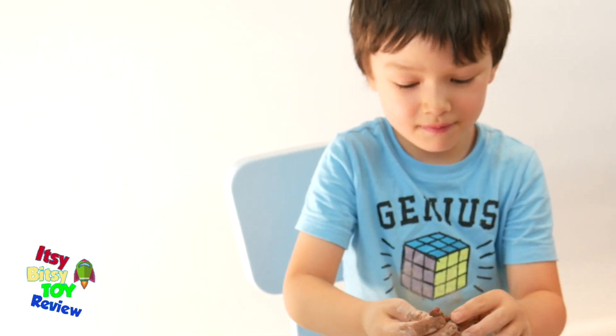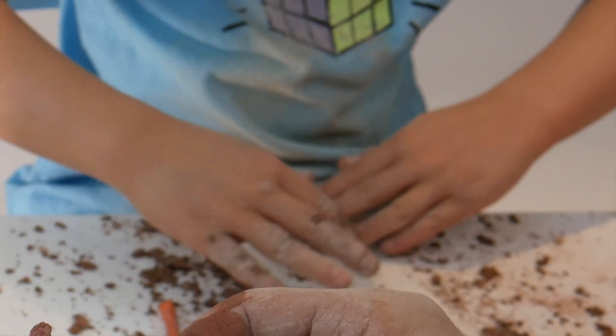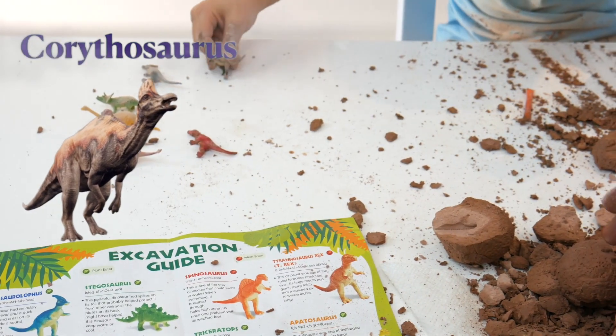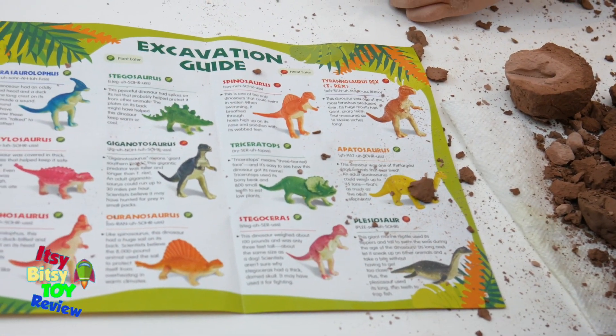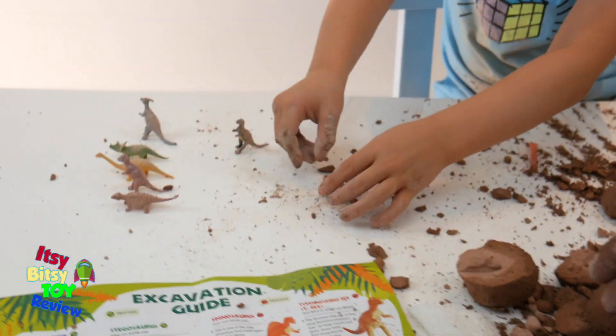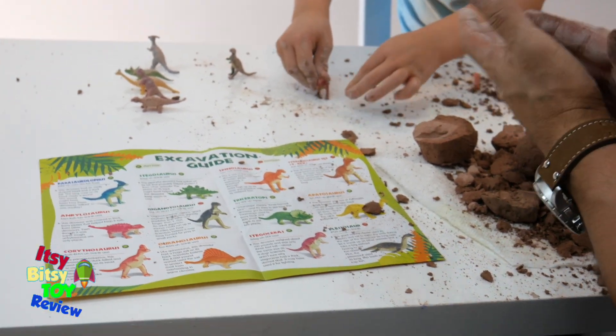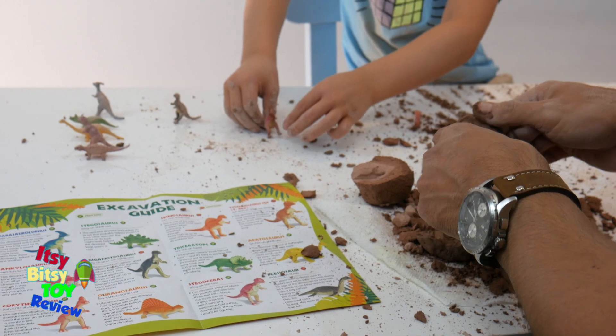There he is with the Mohawk. He is the Corythosaurus. This dinosaur was duck-billed also and used the crest on its head to create a low noise. Scientists think it may have sounded like a trombone. That's interesting!